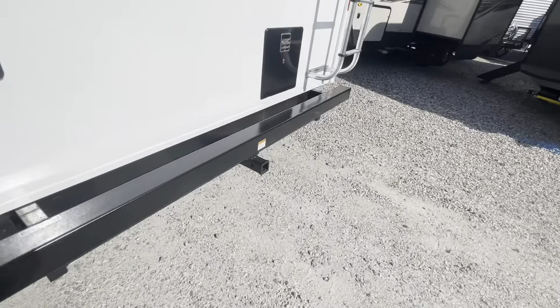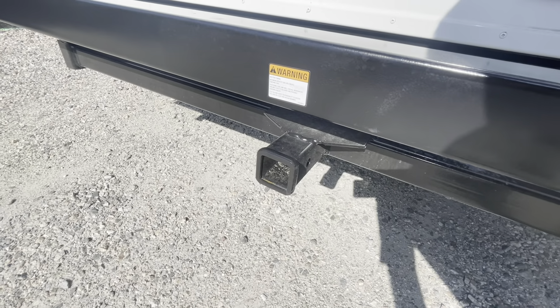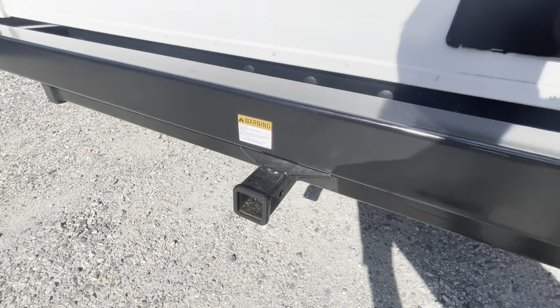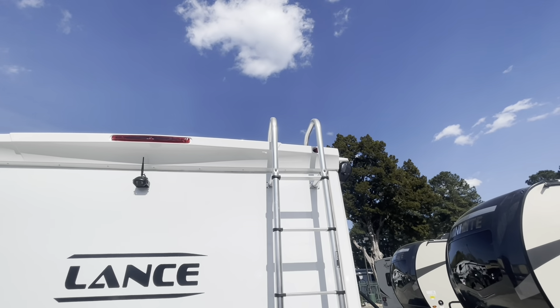There is a bumper on the back. You do have a receiver — not for towing but maybe for an extra storage bin or bike rack, rated at 300 pounds. Back side of your hot water heater. We've got a factory-installed ladder and we'll take a look at the roof.